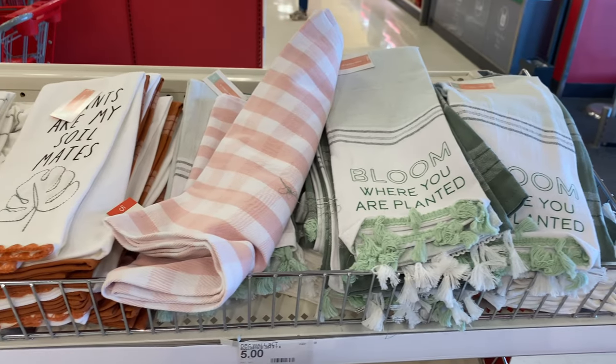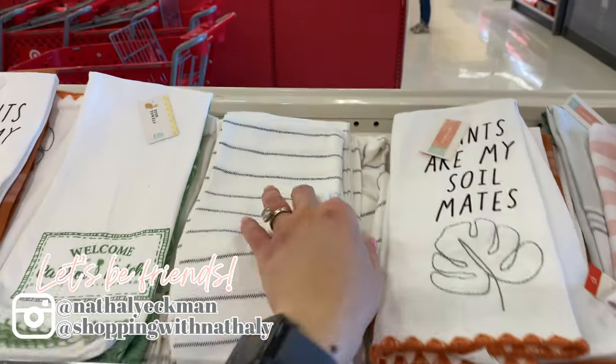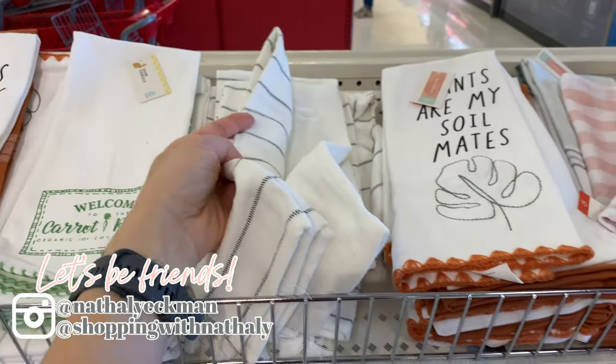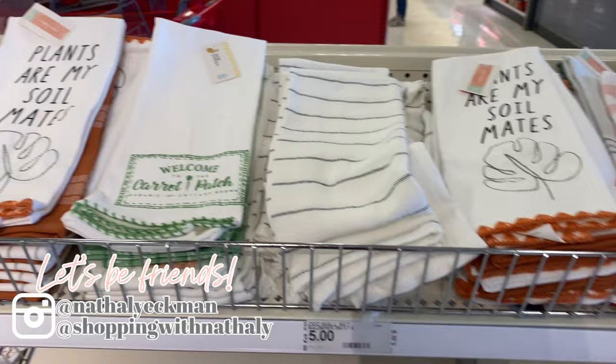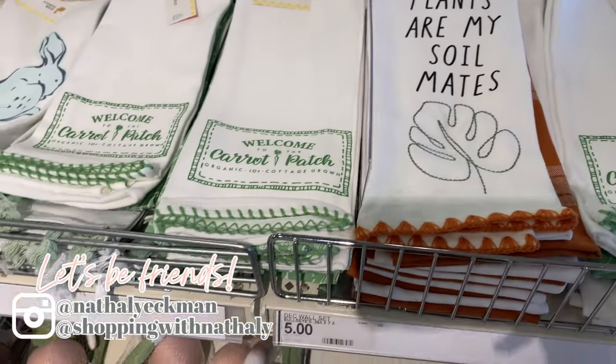Happy Tuesday friends and because it's Tuesday we are at Target exploring everything that they have. Stay tuned till the end of this video because I did end up getting a few things which I'll share at the end.